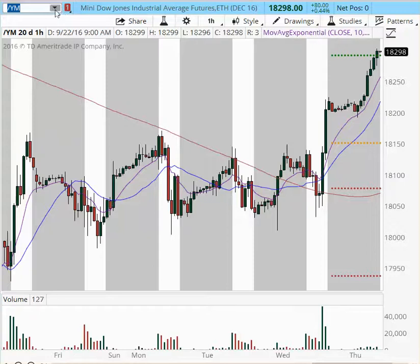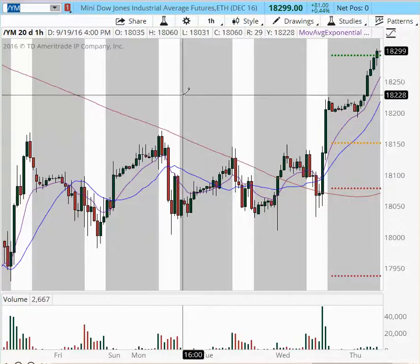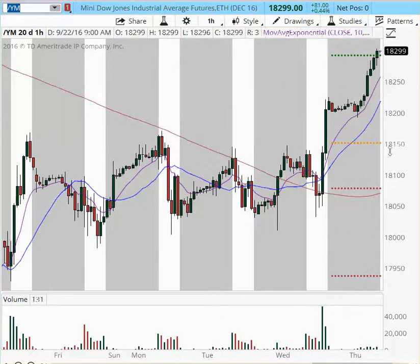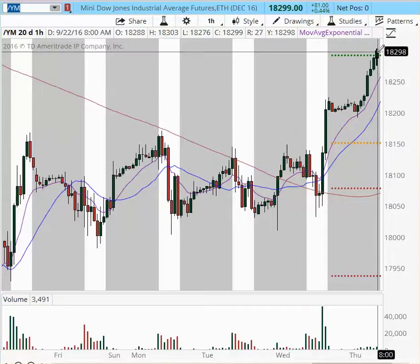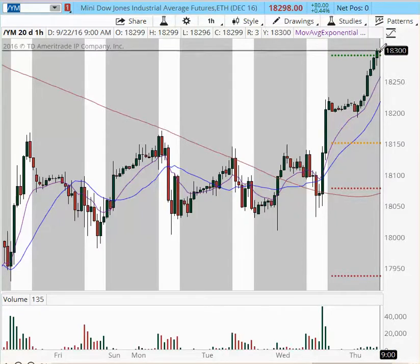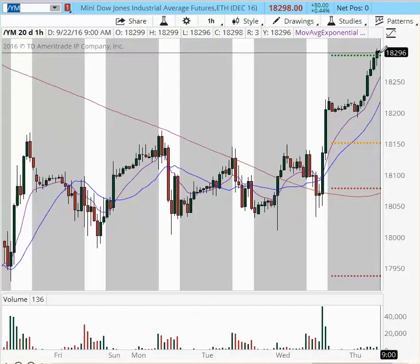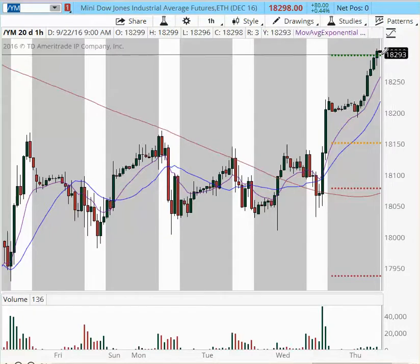Any pullback on any timeframe — such as the two-minute or the five-minute chart that you may be trading — is buyable. We are in a very bullish market environment right now. We are hitting a secondary resistance level right here, and if we break above this, we have room to go higher. No shorts at this time.